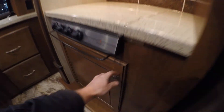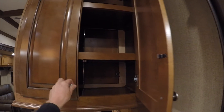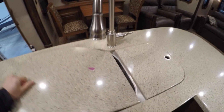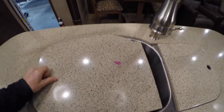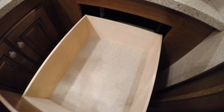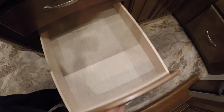Solid surface countertops. Lots of storage. Convection microwave. I'll take some time to open up as many of these covers as I can just to give you a realistic feel. Got the high rise faucet, stainless sink with solid surface covers, garbage can down there. Nice big drawers — I don't see any wear in these drawers at all. There's storage on the end there as well.